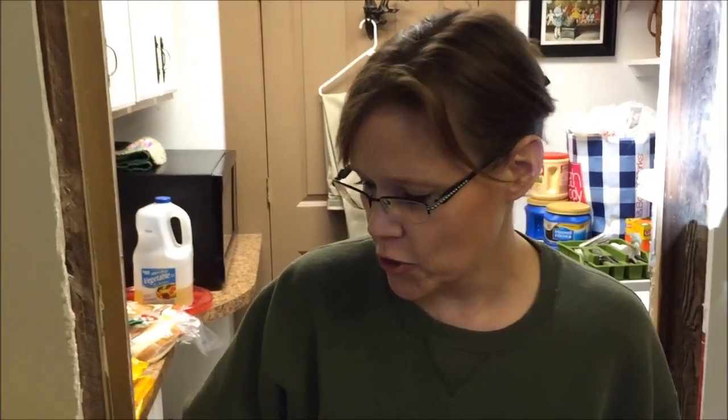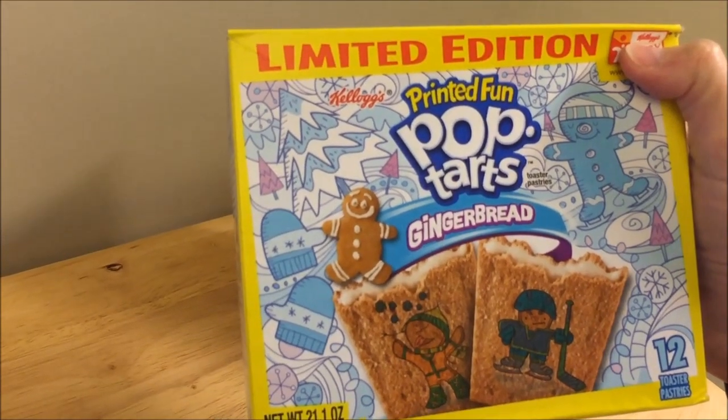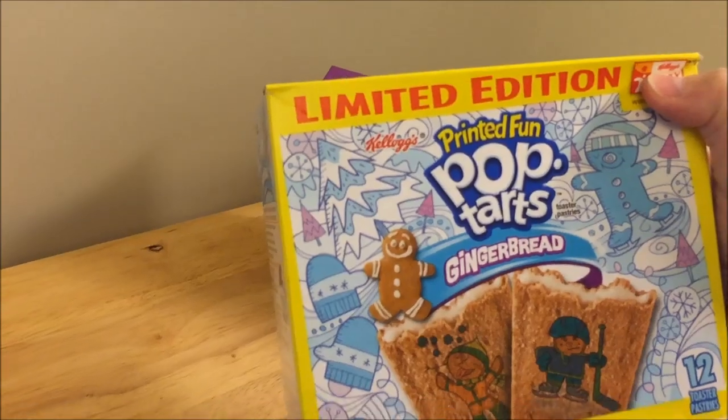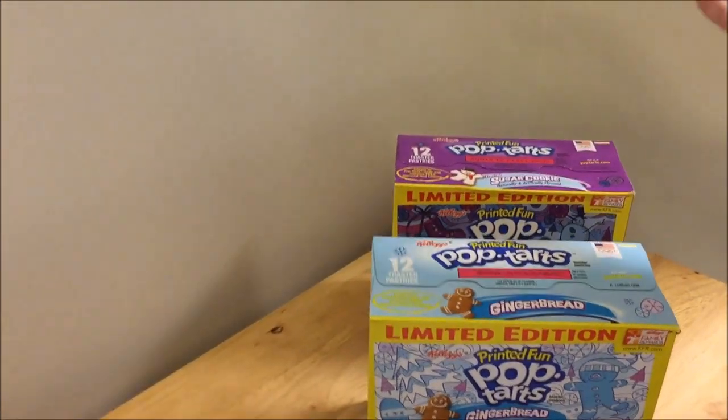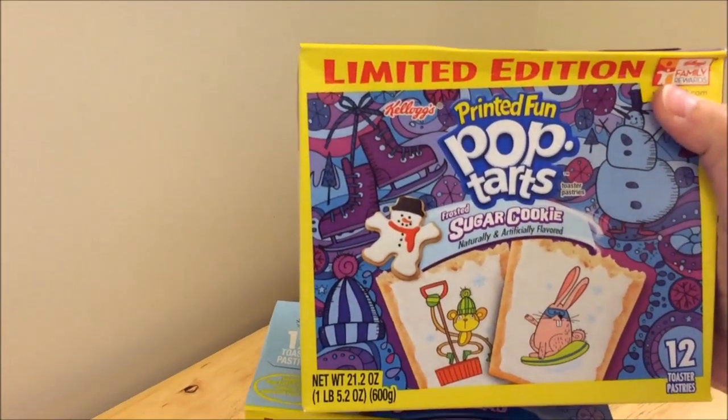Today I'm going to try the limited edition printed fun gingerbread pop-tarts. Kevin bought these at Target. He also found the limited edition frosted sugar cookie pop-tarts. We reviewed those last year in October and they were so good — Ashley absolutely loves them, I think they're Ashley's favorite pop-tarts — so Kevin made sure to pick them up.